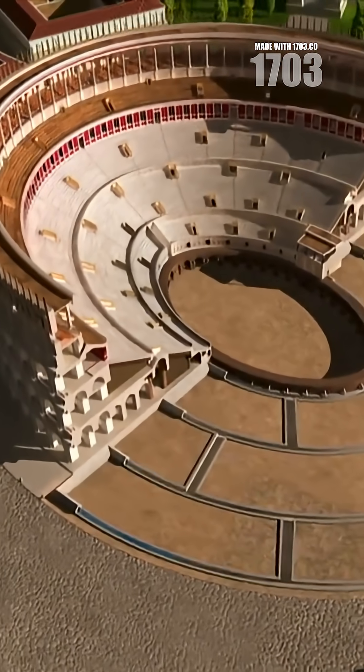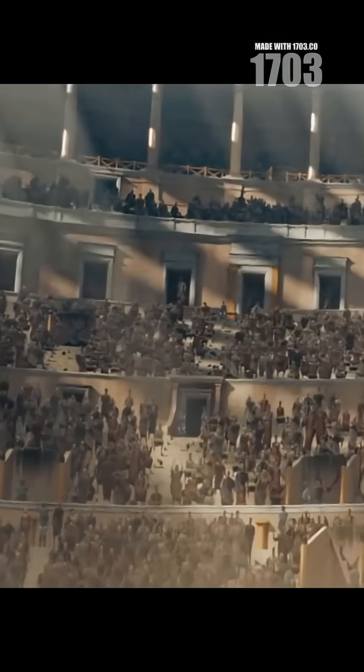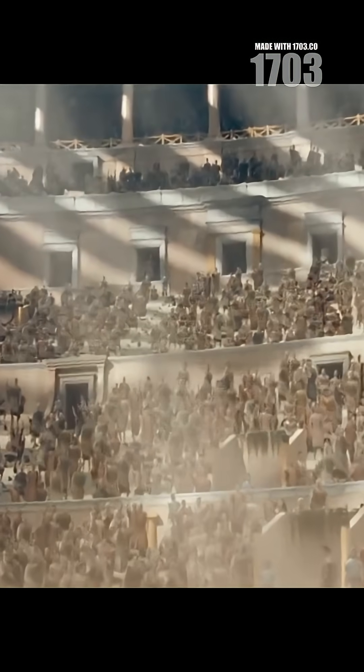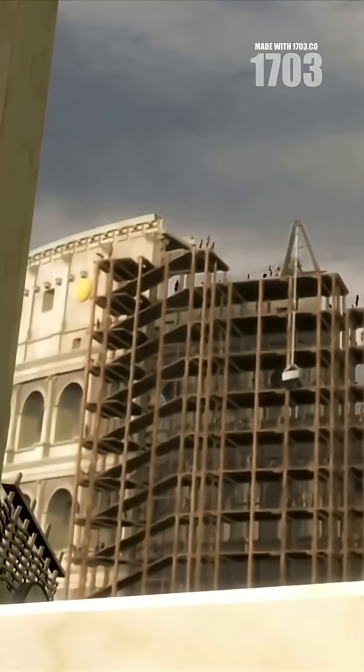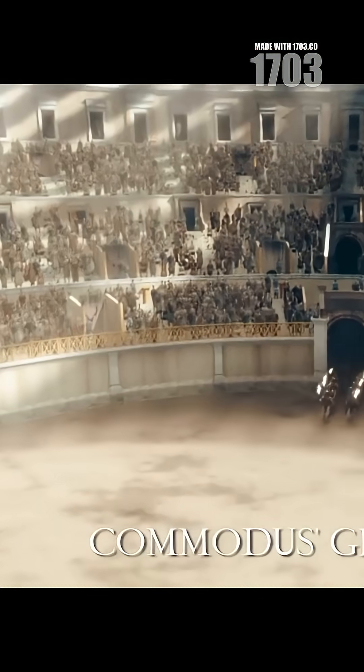The Romans pulled off something insane at the Colosseum. Picture this: 50,000 screaming spectators under the blazing Mediterranean sun. Their solution — the Velarium — a massive retractable awning covering two-thirds of the arena.